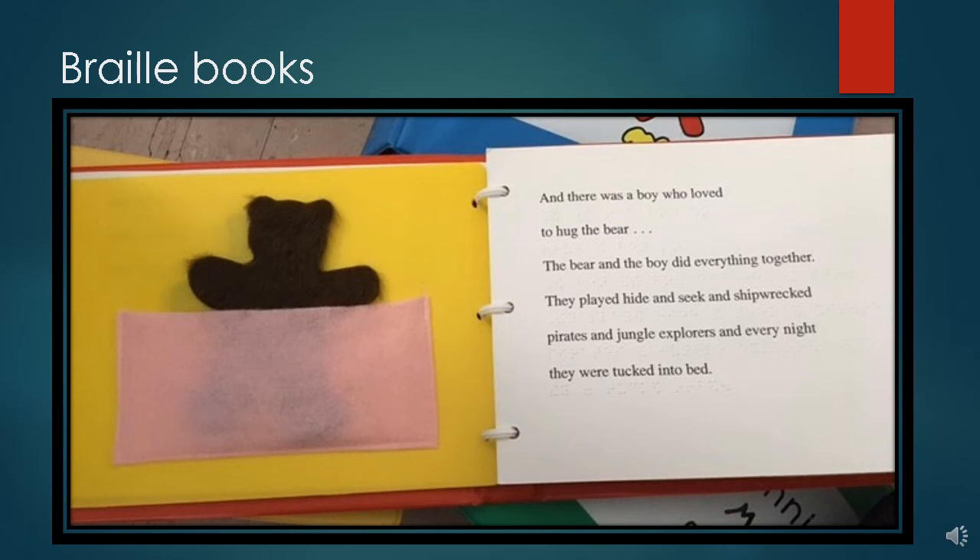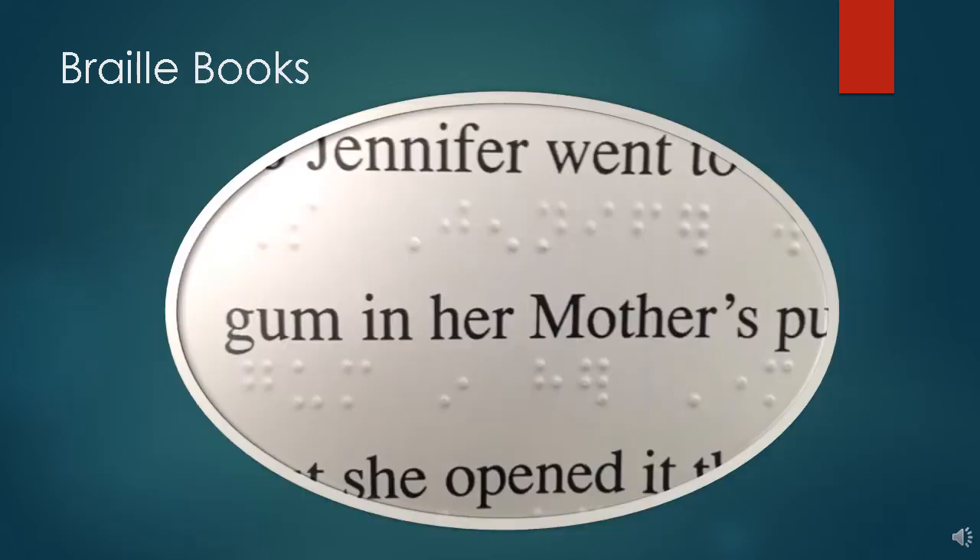Here's an inside view of a page in That's Not My Bear — this page has a furry bear in a pocket that the child can touch. This image is a close-up of one of the pages in one of our books. Each braille symbol has a six-dot pattern aligned vertically.